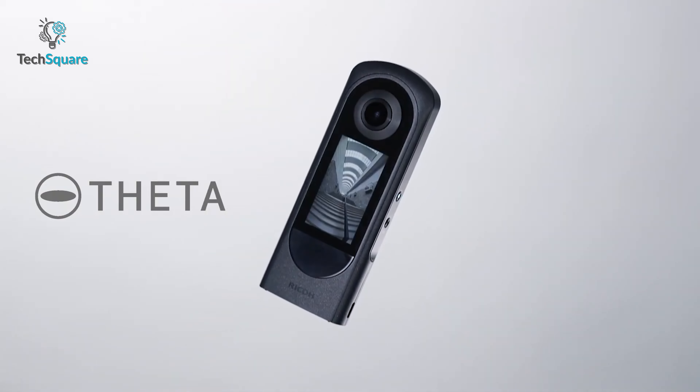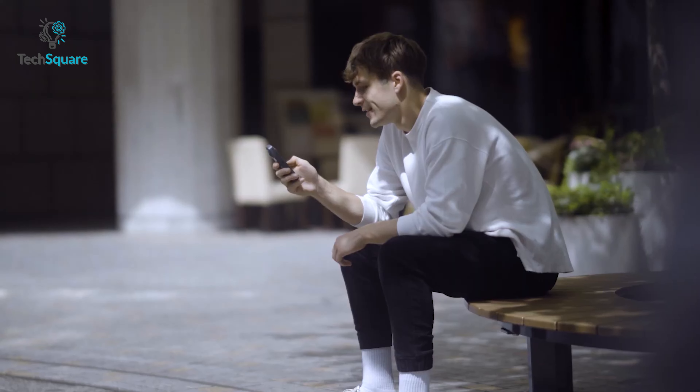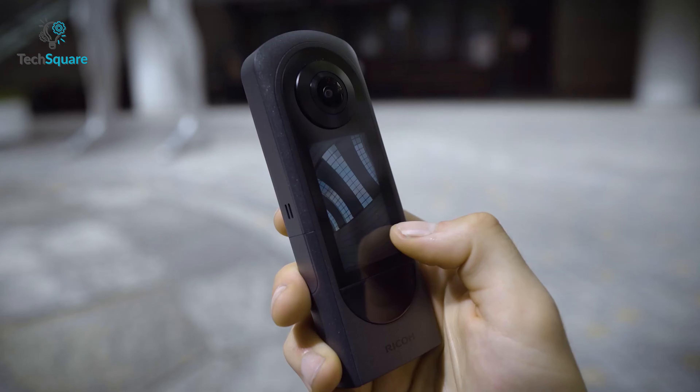Experience the power and versatility of the Ricoh Theta X, a game-changing 360-degree camera that redefines your photography journey.